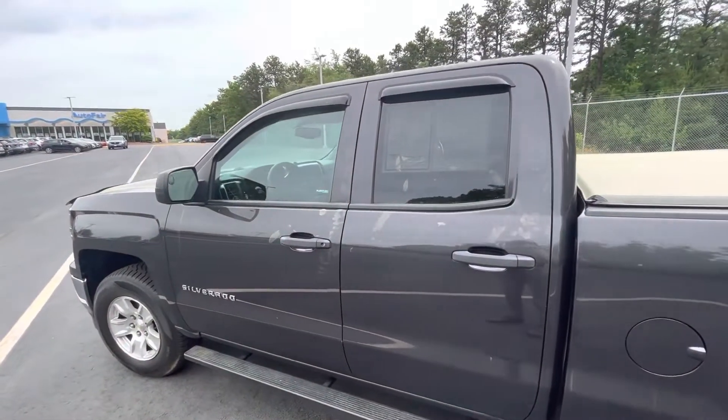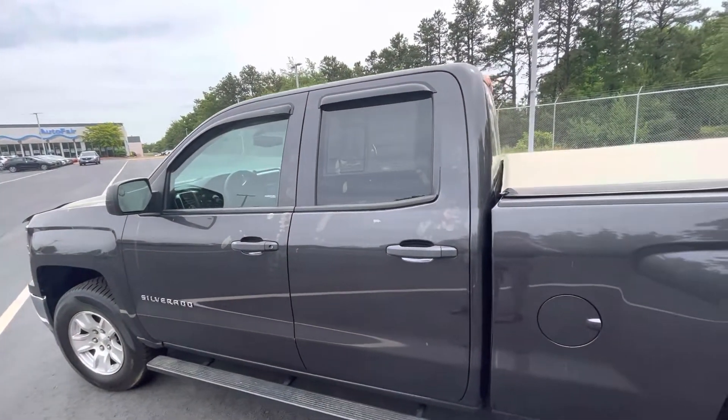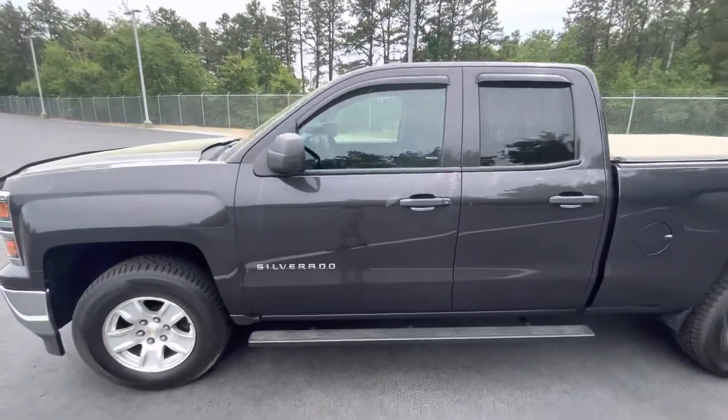How's it going Dawson? Nico from Autofare Honda, just doing a quick walk around on the 2014 Chevy Silverado 1500 LT.